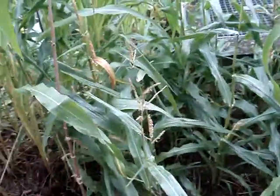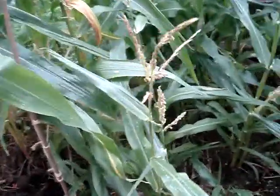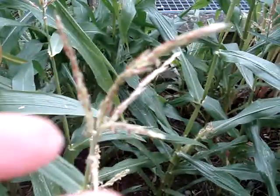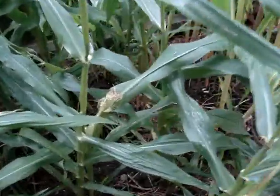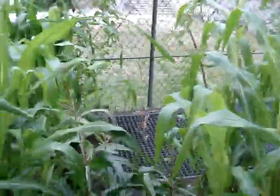This is the corn farm. You can see they are beginning to have flowers — they are having flowers. You can see a corn right there. This is the corn farm.